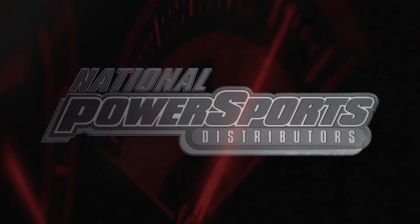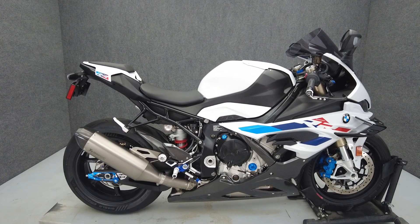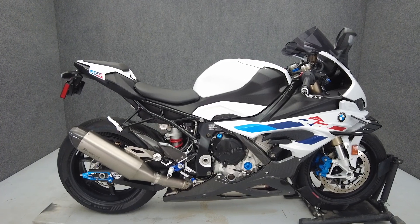Hey everyone, this is Keegan from National Powersports. This 2023 BMW S1000RR with 695 miles passes New York State inspection and runs well.